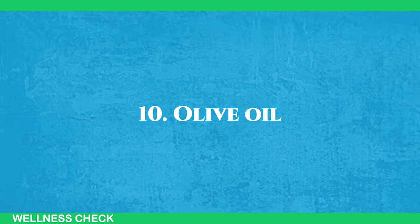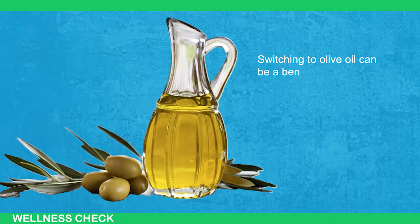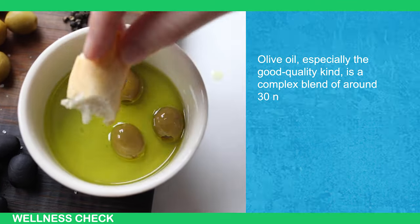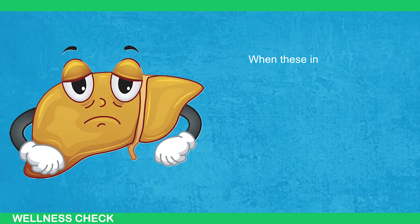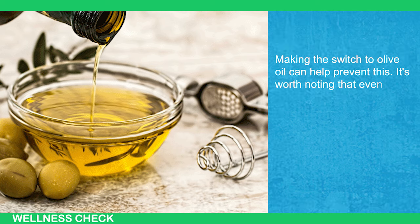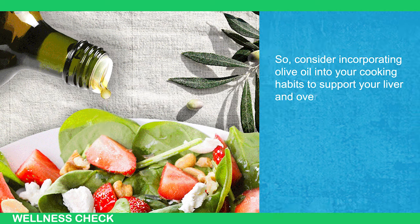Number 10: Olive Oil. If you've been cooking your foods in refined oils, butter, or margarine, you might unknowingly be causing harm to your liver. Switching to olive oil can be a beneficial choice not only for your liver but also for heart health, weight management, and diabetes control. Olive oil, especially the good quality kind, is a complex blend of around 30 natural phytonutrients that support liver function and alleviate inflammation in liver cells. When these inflamed cells are left untreated, they can produce collagen, weakening the liver over time. Even consuming just half a tablespoon of olive oil daily can have positive effects on your health.